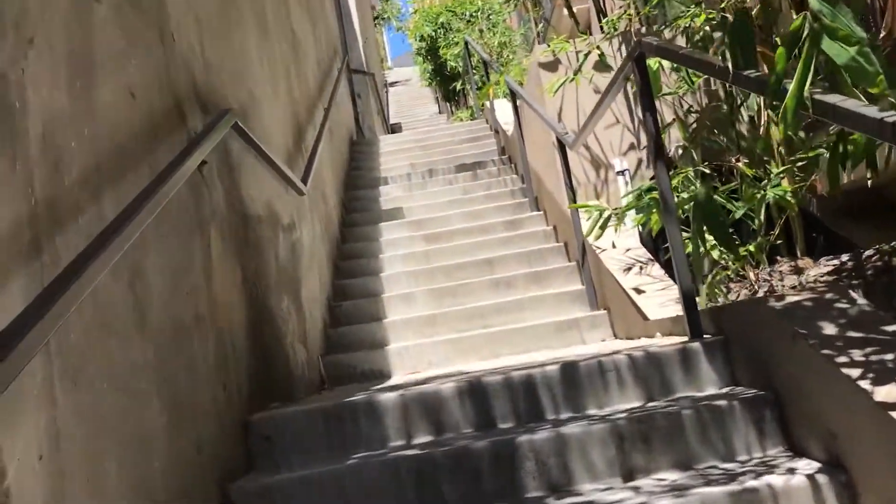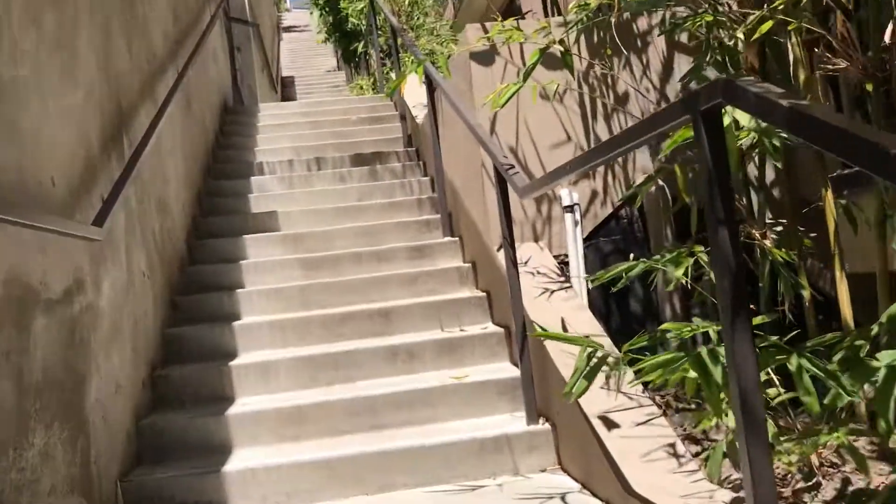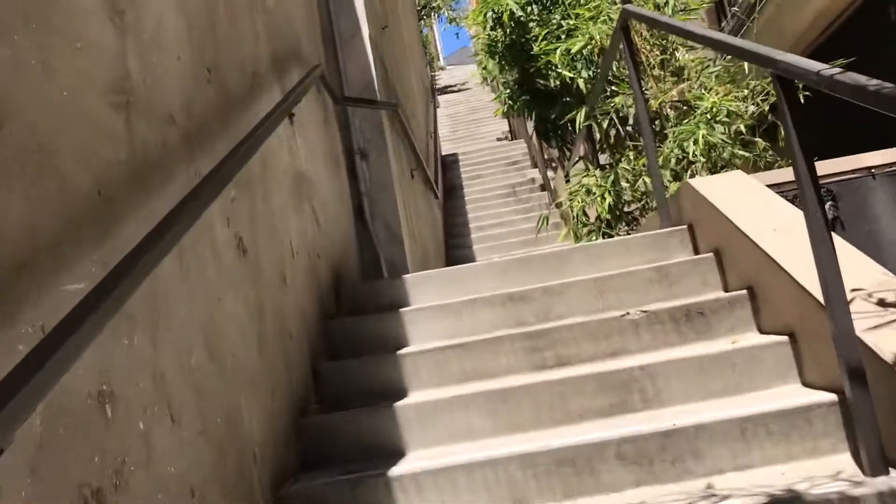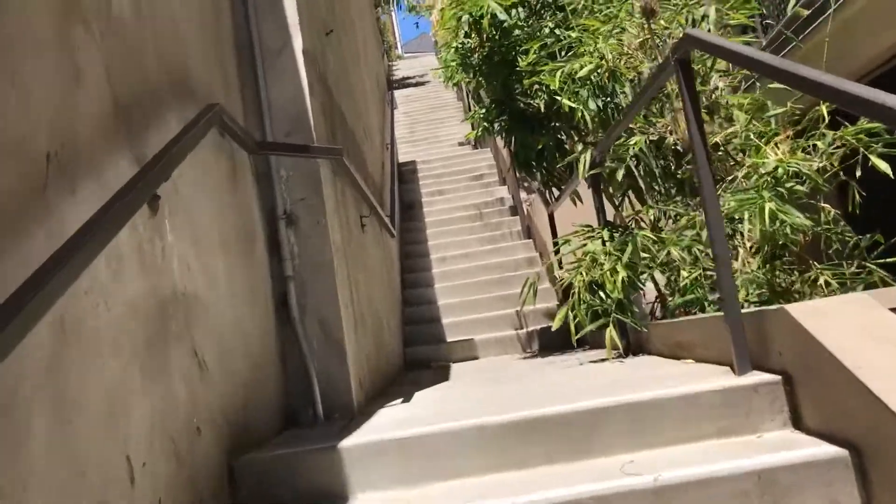152 steps like I said. When we get to the top, you'll see a great view of County USC Hospital.